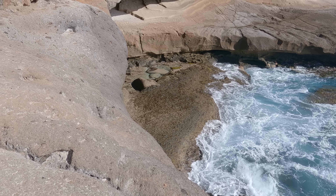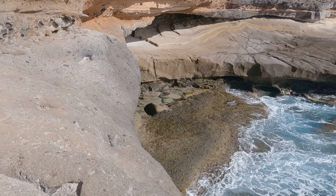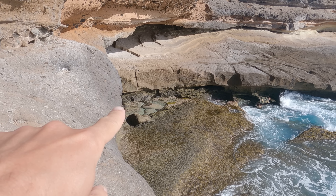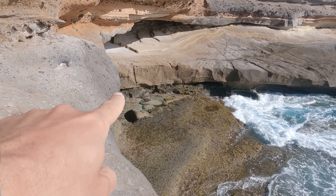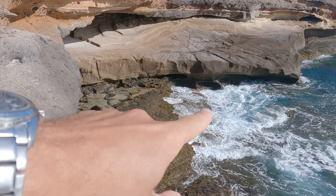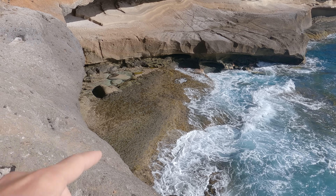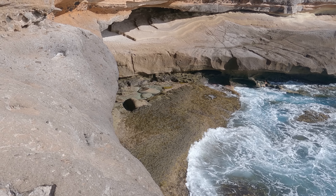It looks nice but it's a bit complicated to get down there. The water must be really warm, but sometimes the high waves are coming and getting into the pool, which will cool down the water.